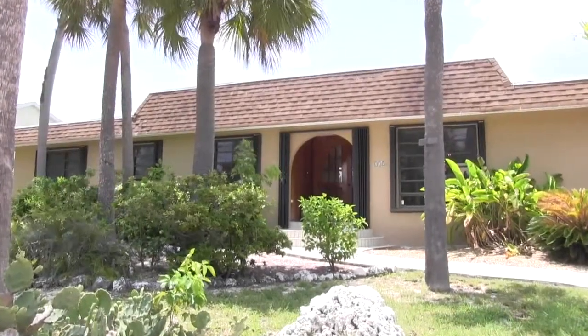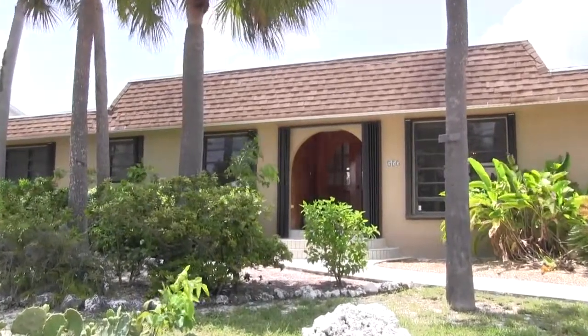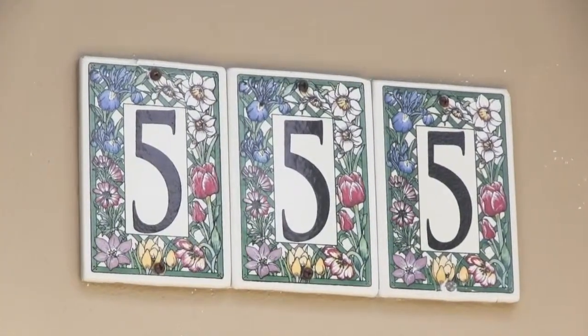Take advantage of all the island amenities in this magnificent five bedroom pool home in Marathon. 555 70th is convenient to all the action on land and on the water.